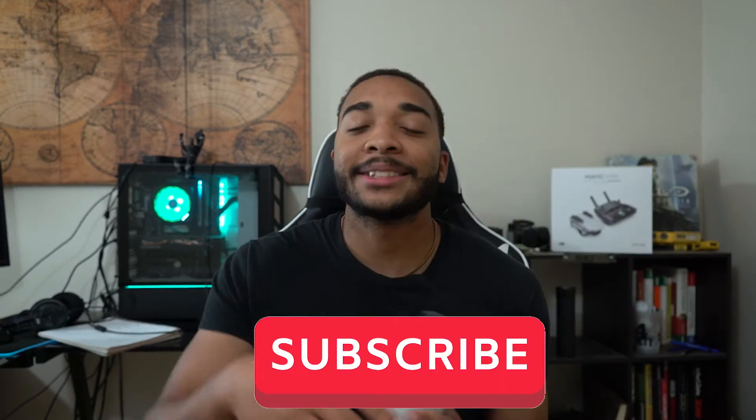My name is Chris and on this channel I talk about men's clothing, grooming, and lifestyle products as a whole and do reviews like this. So if that's something you might be interested in, go ahead and subscribe and let's get into the meat and potatoes.